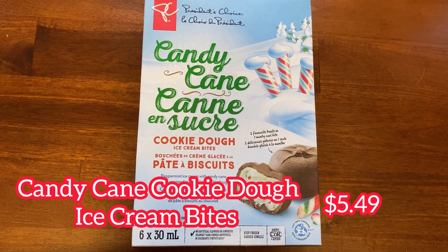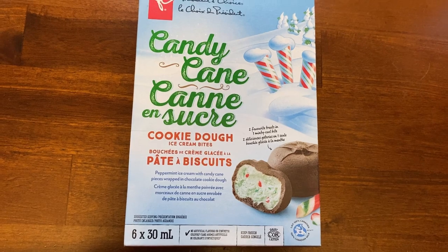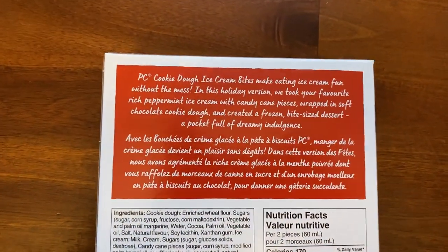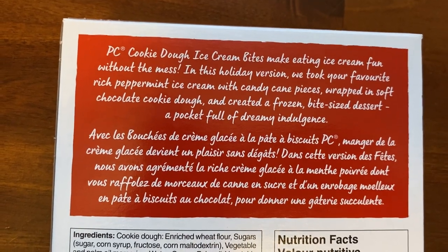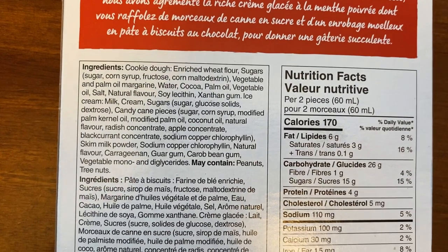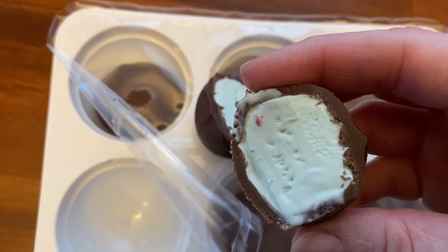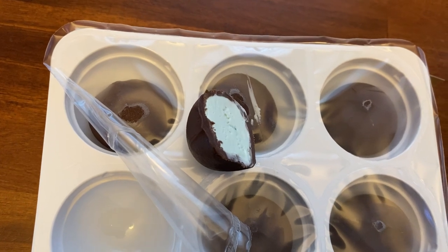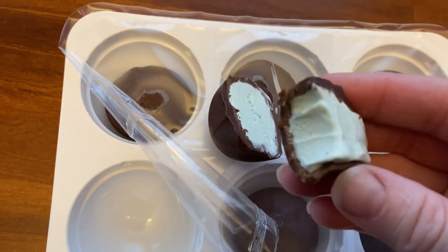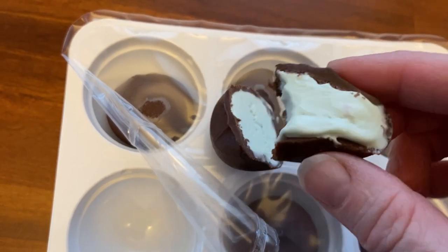Now let's try the candy cane cookie dough ice cream bites. These cost $5.49 and you get six per package — 170 calories per two bites. The package advertises peppermint ice cream with candy cane pieces wrapped in chocolate cookie dough. I found these to be better than their summer ones — they were less sweet and the peppermint ice cream really helped offset the cookie dough sweetness. I'm still not a huge fan of the texture; it still has that graininess, but if you enjoy raw cookie dough you might really like these. I gave them 8 out of 10.